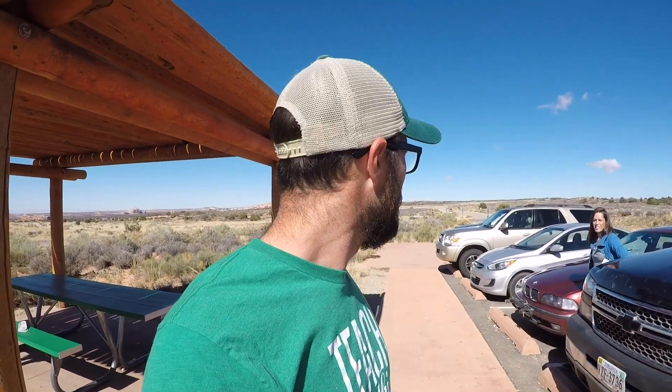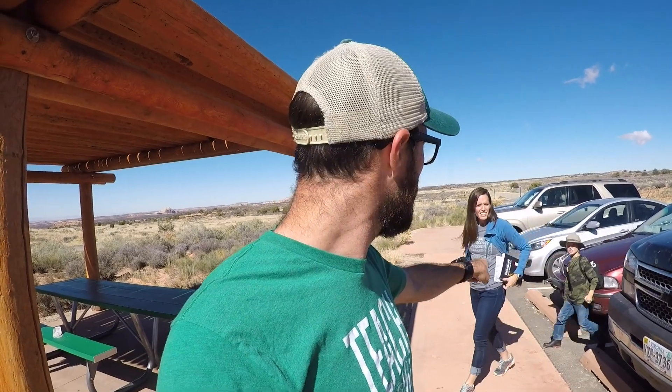This morning we are at Canyonlands State Park, just down the road from where we are in Dead Horse Point. We have our little passport thing we're gonna get stamped, we're gonna get the kids junior ranger stuff. Our internet was not very good so we couldn't print out the packets, but we're gonna go get the things and then maybe eat some lunch and figure out what we're gonna see.